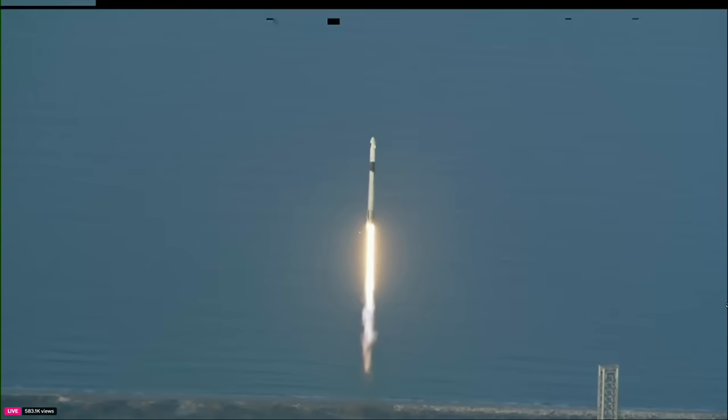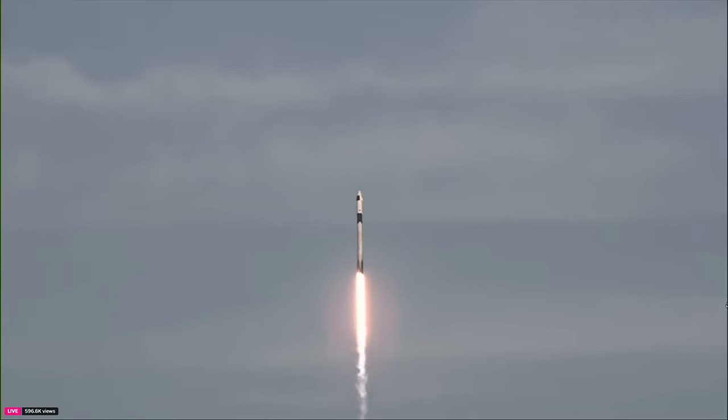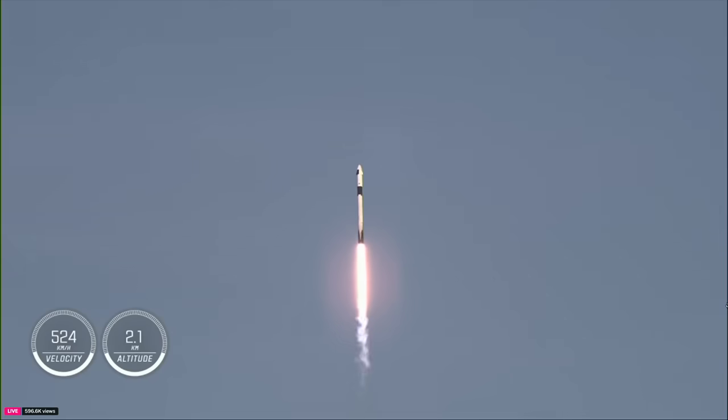1.7 million pounds of thrust now propelling Falcon 9, and we're continuing to get good call-outs on the first stage performance so far. We're now 40 seconds into today's flight — power and geometry nominal, continuing to get good performance.